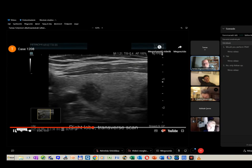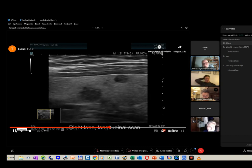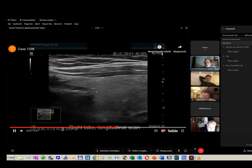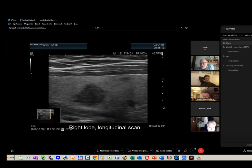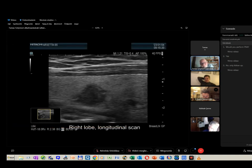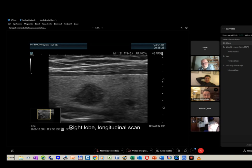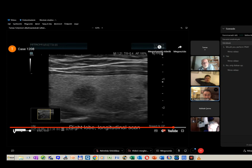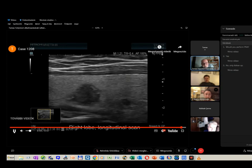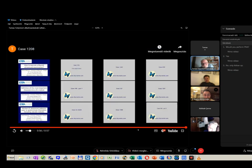Jumping to the question of nodule margins — any comments from the audience? Well-defined irregular margins. Irregular margins, yes. I can see that this nodule clearly has lobulations or speculations.